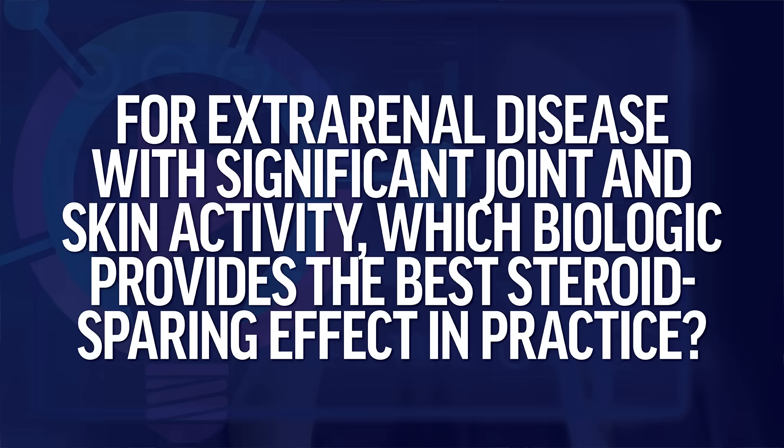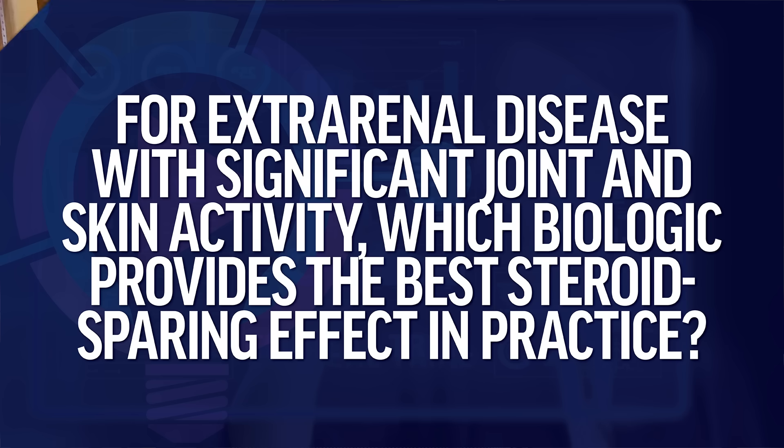The next question is: for extra-renal disease with significant joint and skin activity, which biologic provides the best steroid-sparing effect in practice? This deals with how we choose targeted therapies for extra-renal manifestations. We have two FDA-approved therapies: belimumab, which targets B-cell activating factor (BAFF), and anifrolumab, which targets subunit one of the type one interferon receptor. Both have been demonstrated effective for lupus musculoskeletal manifestations, specifically inflammatory arthritis, and also cutaneous manifestations.